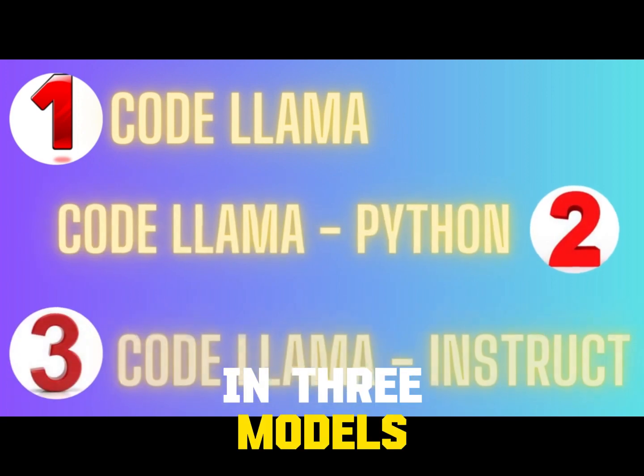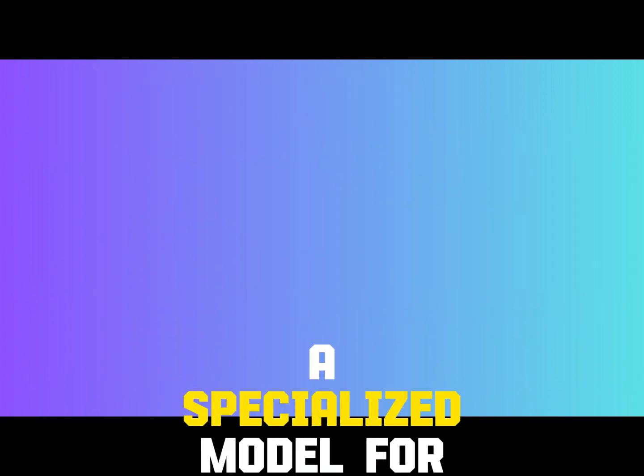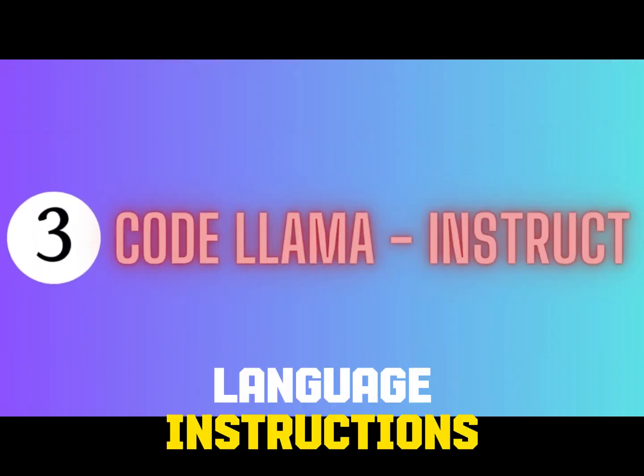CodeLama is available in three models: a foundation model that offers a strong base for code generation, a specialized model for Python enthusiasts, and a fine-tuned model for understanding natural language instructions.